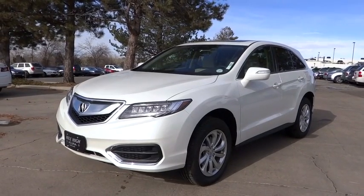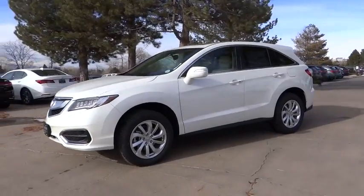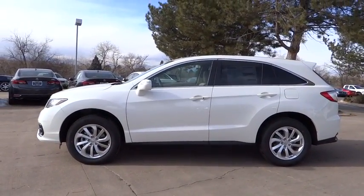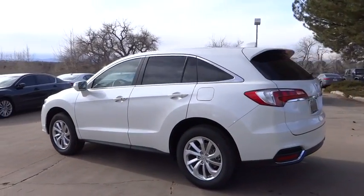The 2017 Acura RDX. Viewed as Acura's answer to BMW's sporty X3, the RDX offers a stylish interior, plenty of sport, and a nice amount of utility. Here are some of this vehicle's great options.